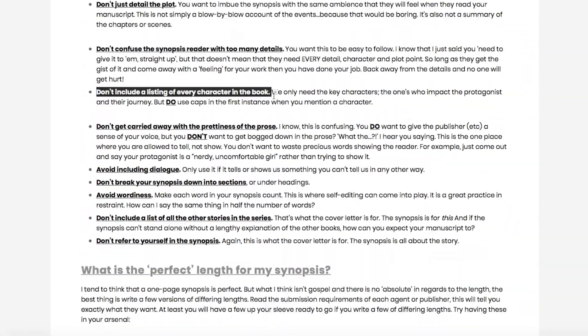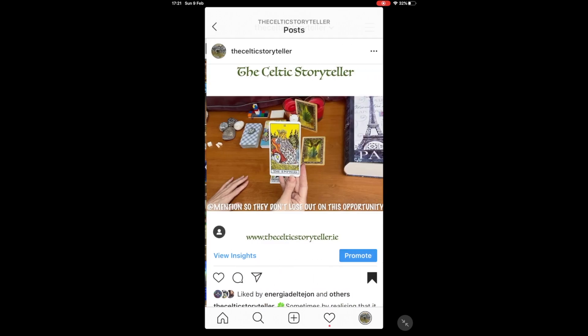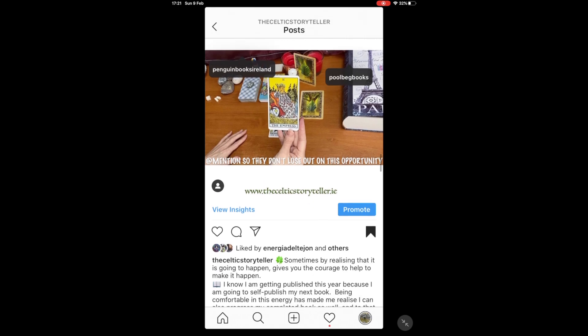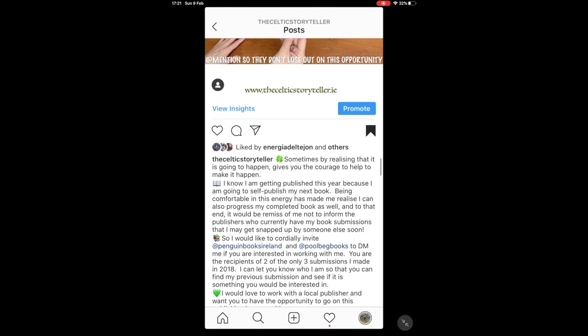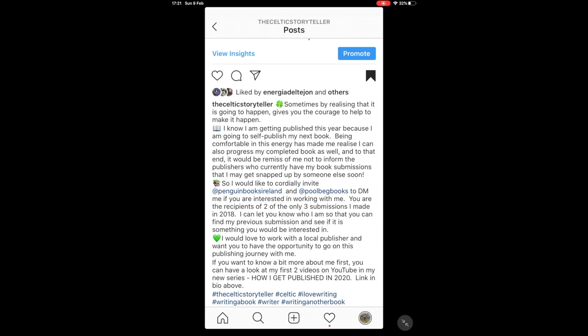Now, before I get into the top 10 tips for getting your book published, here's a really quick update on what happened after I posted on Instagram to entice publishers my way. Here is the Instagram post with the at-mentions and tags. I haven't heard a peep out of the publishers I tagged, but I can't say I'm surprised — it was definitely worth the try if only to toughen myself up.